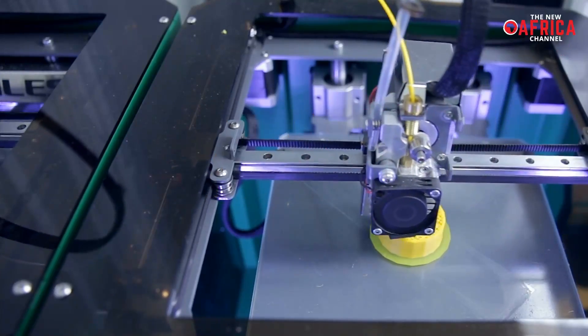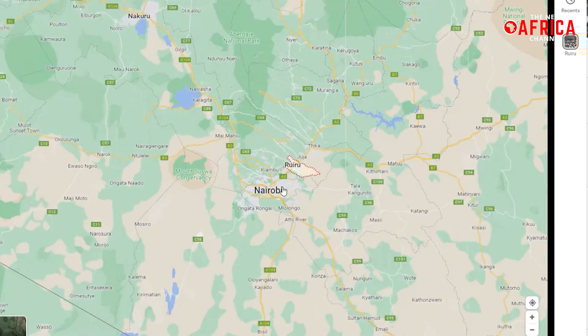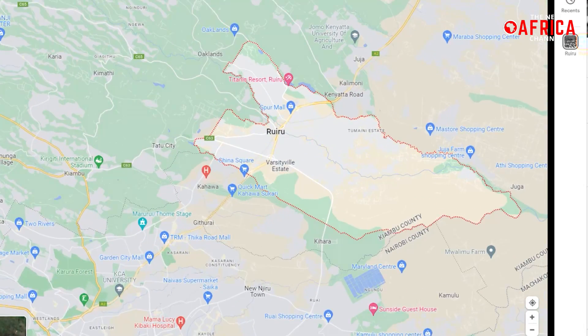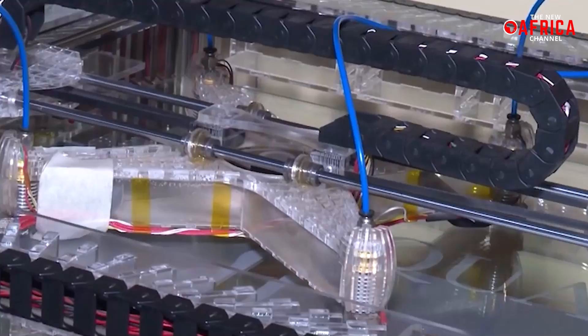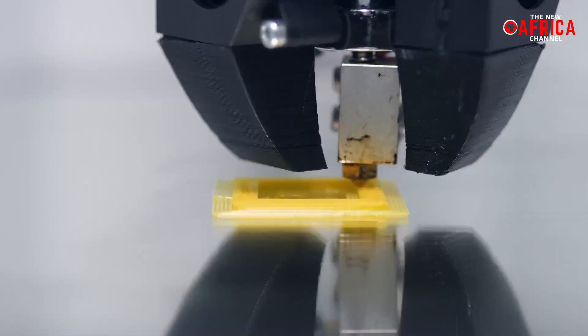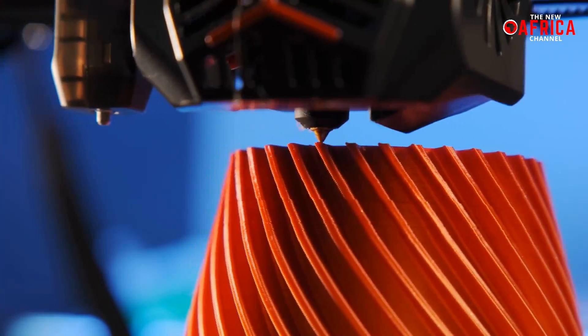When it comes to innovation and creativity, borders are nothing but mere lines on a map. This is exemplified by the incredible story of Peter Muria, a talented inventor based in Ruru, just outside Nairobi, who has built a game-changing four-headed 3D printer from the comfort of his own home. Muria's amazing creation is set to revolutionize local manufacturing and put Kenya on the map as a hub for cutting-edge technology.